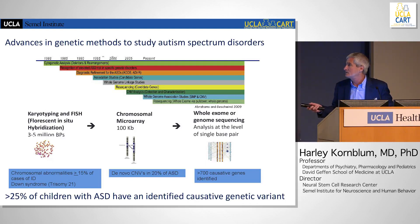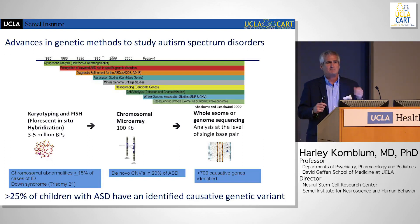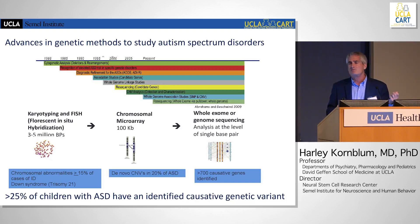So in the beginning we did karyotyping — that is where you look at the chromosomes, see these bands, and in some cases you would see these large chromosomal abnormalities, but that was the rarity. Then what was called the chromosomal microarray was developed and used extensively, and found what are called copy number variants — significant chunks of genes where there's either more or less of them in cases of autism.